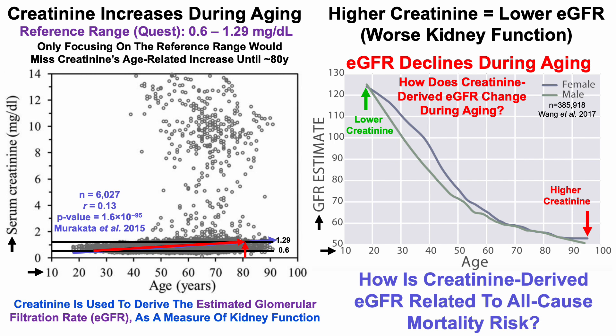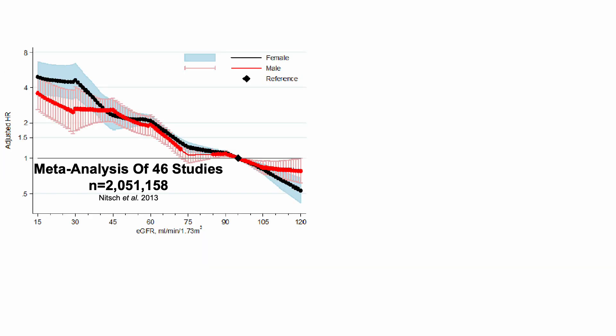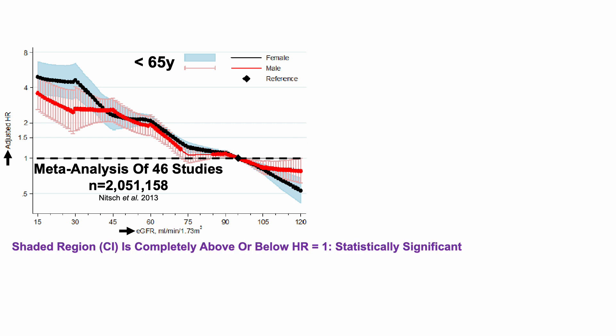How is creatinine-derived eGFR related to all-cause mortality risk? This is a meta-analysis of 46 studies that included more than 2 million people. The adjusted hazard ratio for all-cause mortality is on the y-axis, plotted against eGFR on the x-axis. We'll start with data in people younger than 65 years old. A hazard ratio of 1 is marked, and when the 95% confidence interval is completely above or below 1, we have a statistically significant association.